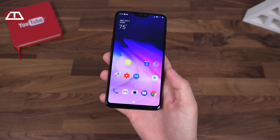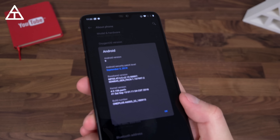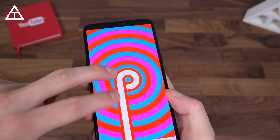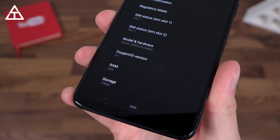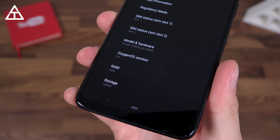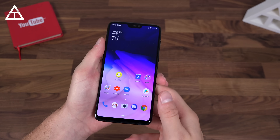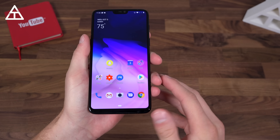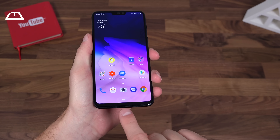Here is my OnePlus 6 on Android 9 Pie. To show that, you'll see here up at the top, Android version 9. You can quickly tap on it to get to an Easter egg — just a colorful P for Android Pie. Also noteworthy, this is Oxygen OS version 9, which is their skin over Android.